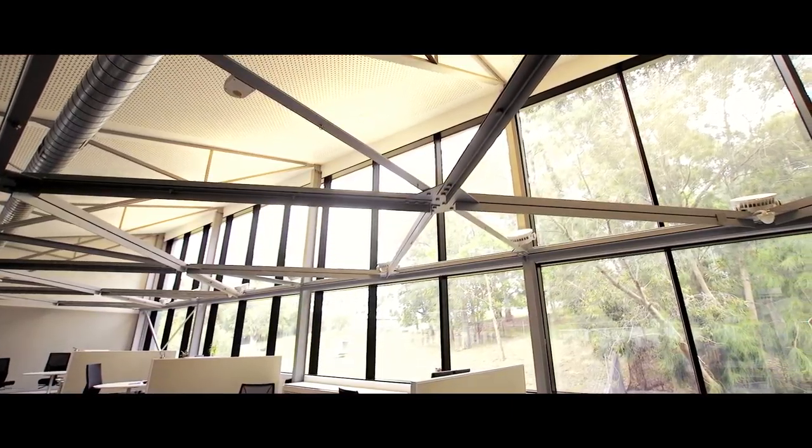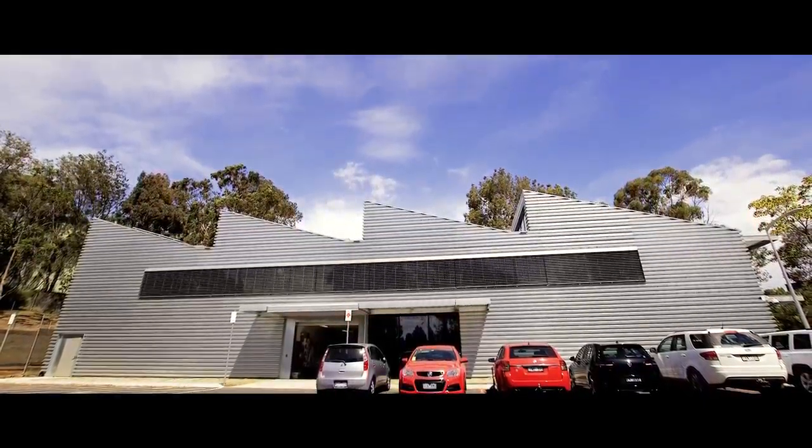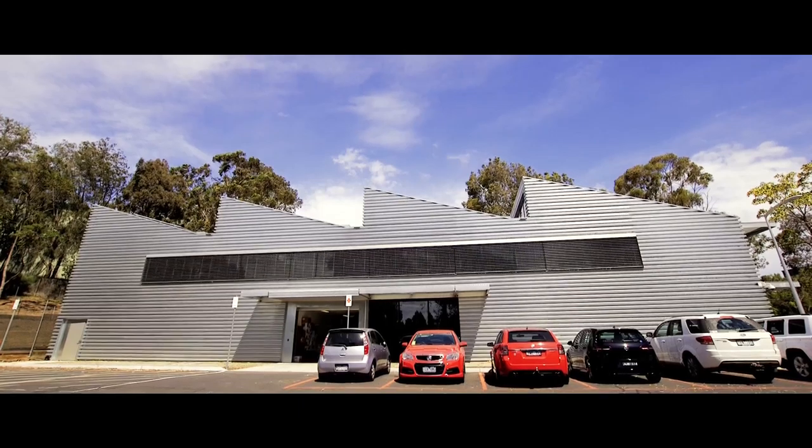The view to the outside world through the high use of glass, the saw-toothed roof — I think that's a real differentiator for this building.